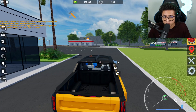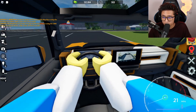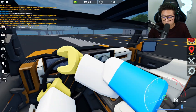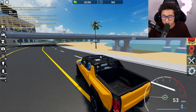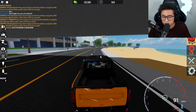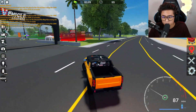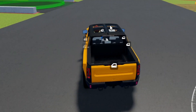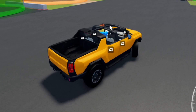Now we've got the Hummer EV to test first. You can see there's even a picture of the back bed in the truck — the details are so cool. It's super quiet since it's fully electric, but it's actually really fast. Let's go to the drag race to test the acceleration.